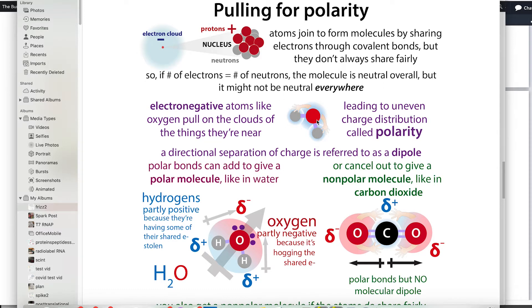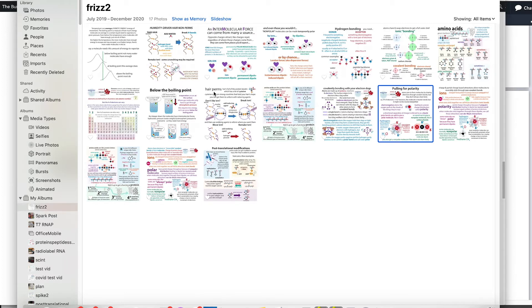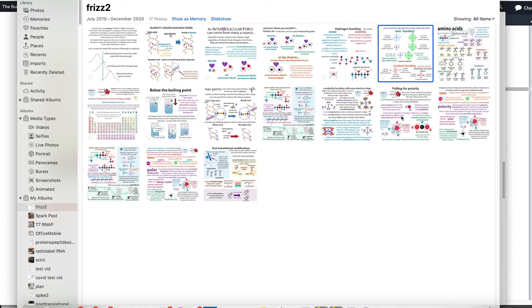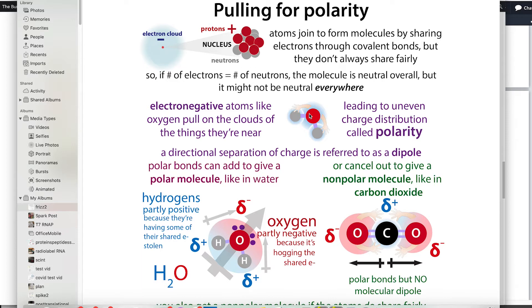Take a water molecule — it's neutral overall, but oxygen is electronegative, meaning it's very greedy with electrons. Even the electrons it shares with hydrogens get pulled toward the oxygen. In covalent bonding, molecules share pairs of electrons by merging electron clouds. In ionic bonding, electrons are exchanged and the atoms stick together because they're oppositely charged.